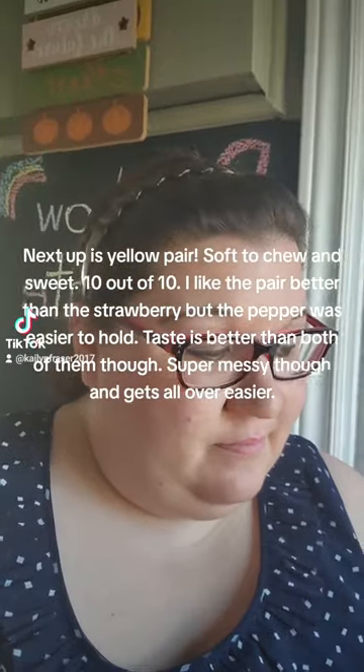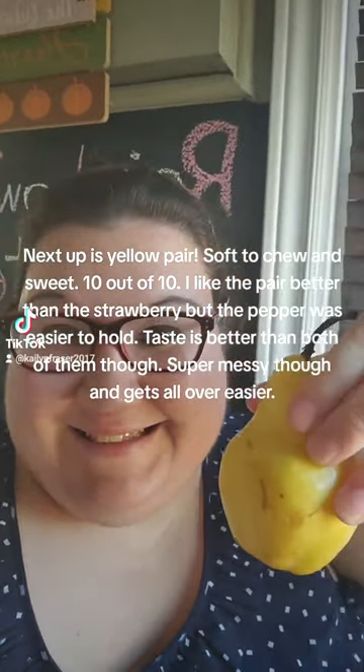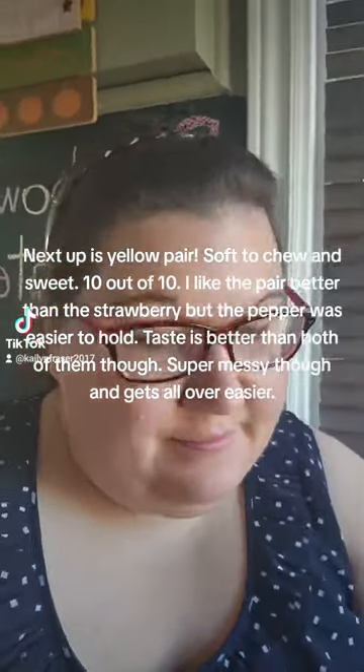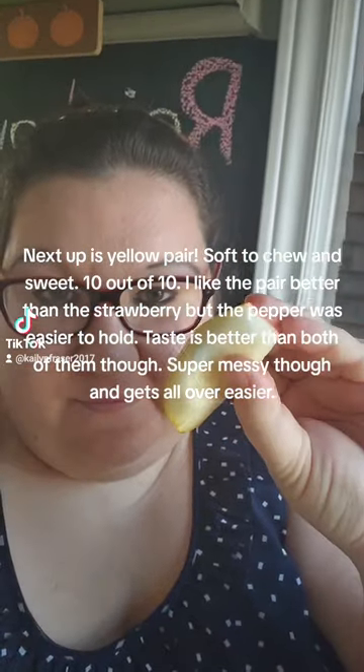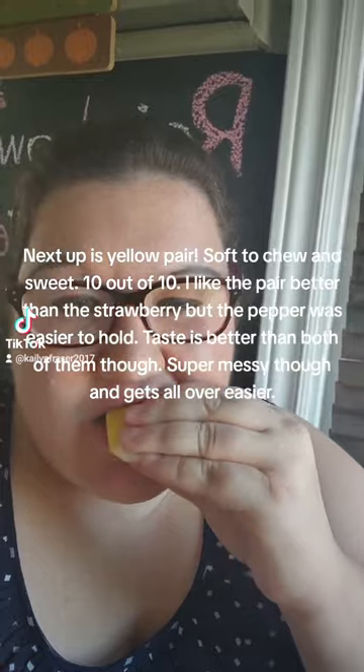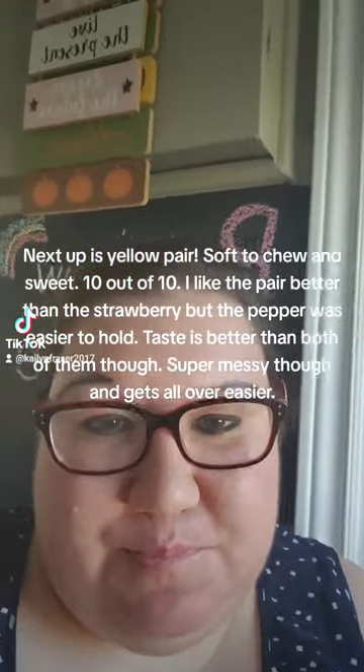Next up is yellow pear — soft to bite and sweet, 10 out of 10. I like the pear better than the strawberry, but the pepper was easier to hold. Taste is better than both of them though, though it's super messy and gets all over easier.